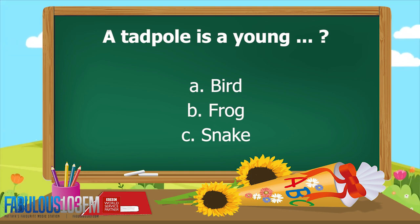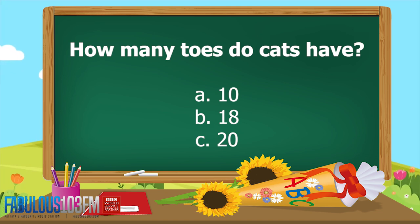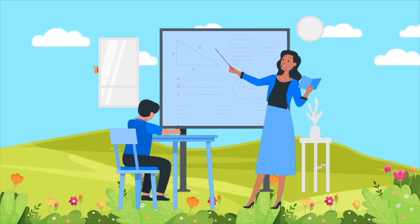And the last question for today: how many toes do cats have? Do they have A, 10, B, 18, or C, 20? You've got a couple of days to think about those, and you can go and count your cat's toes!